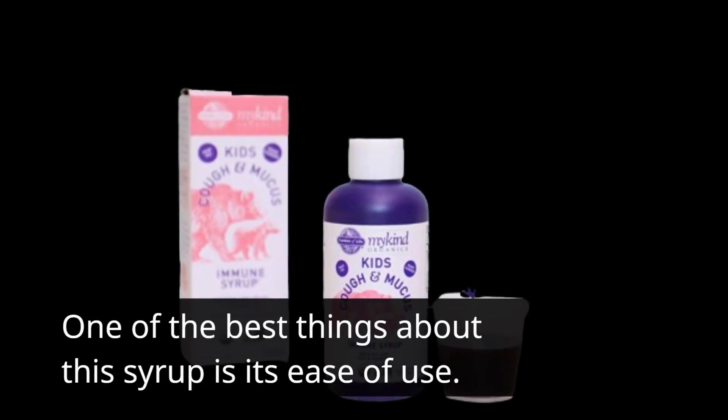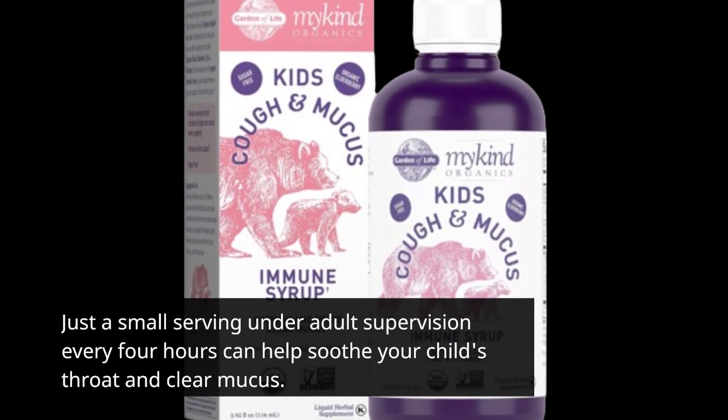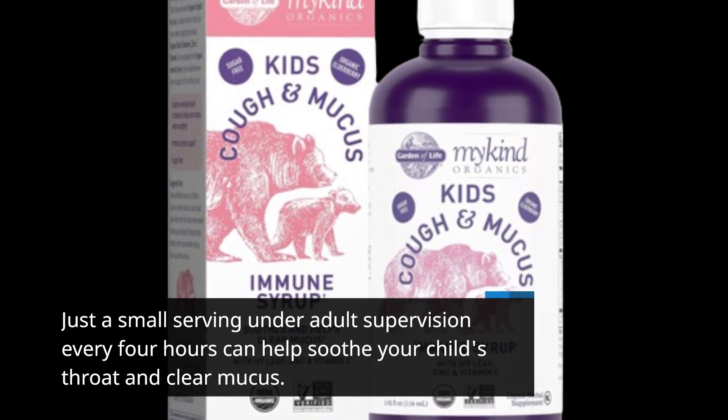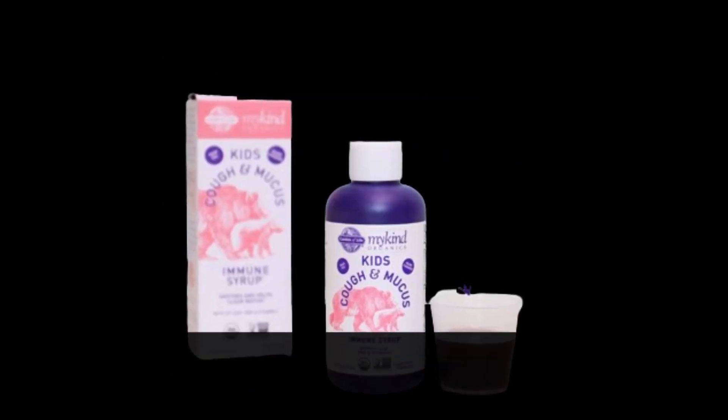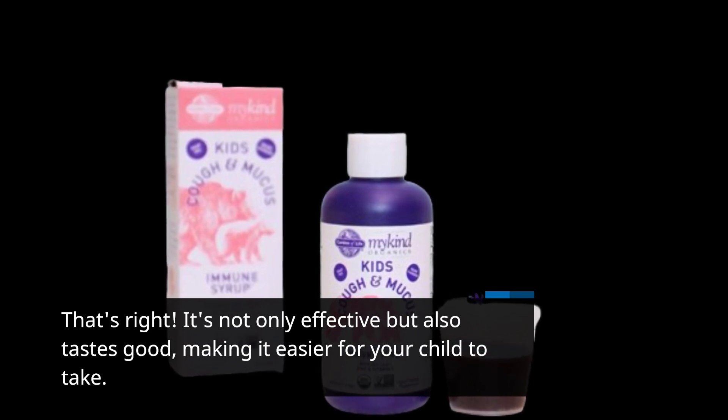One of the best things about this syrup is its ease of use. Just a small serving under adult supervision every four hours can help soothe your child's throat and clear mucus. It's not only effective but also tastes good, making it easier for your child to take.